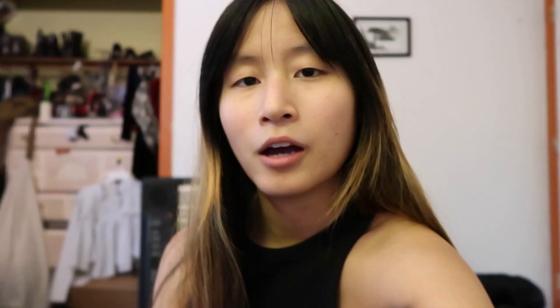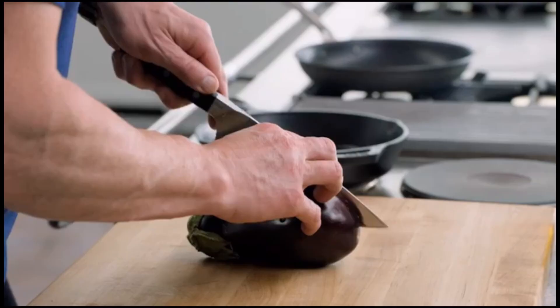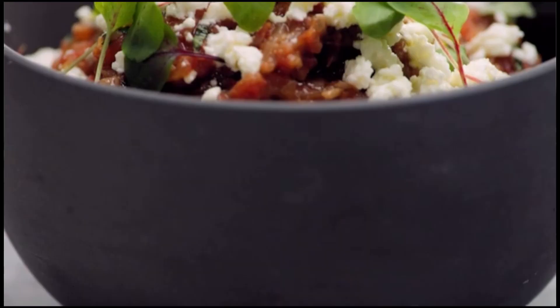I will be cooking this eggplant basil feta thing today because it didn't look crazy. There was a recipe on there for like caviar and I'm like, Gordon, how much money do you think I have? Make sure to like and subscribe, and let's start cooking. Eggplant - one of the most exciting vegetables on the planet. It does look somewhat daunting but this is a perfect side or even a dish on its own.